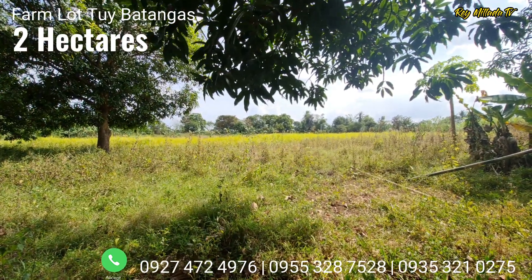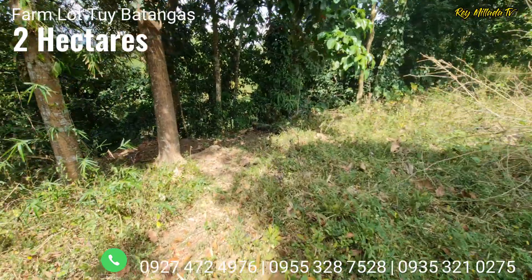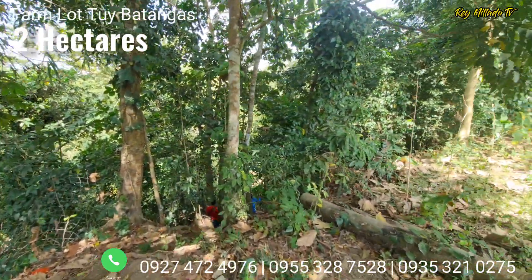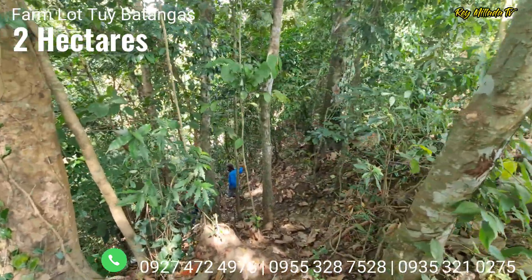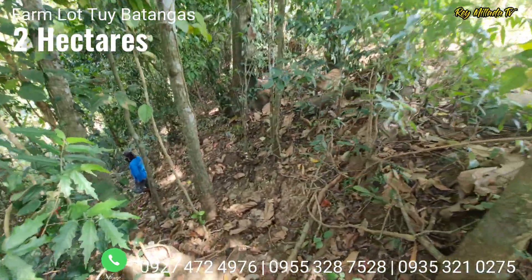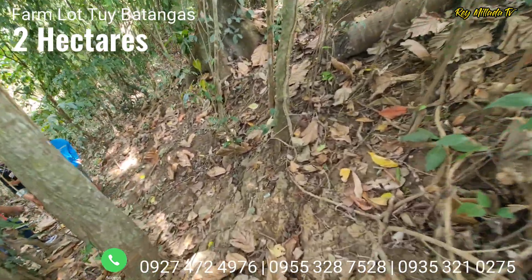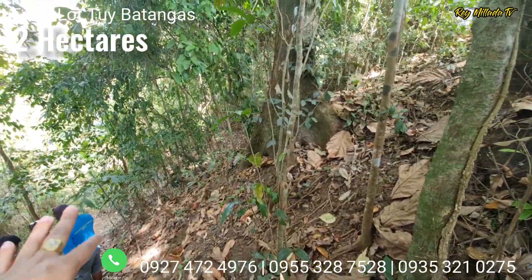Now we are going to the river on the easement side. Let's go see the river at the back of the property. This is the pathway going to the back. We are heading to the creek. There is a passageway here, though it is a bit elevated. And at the back there is the riverbank.